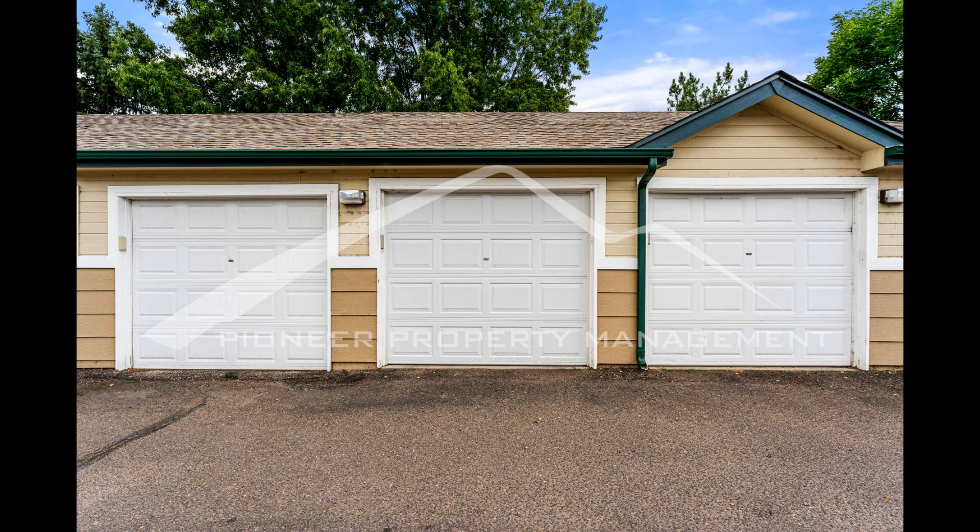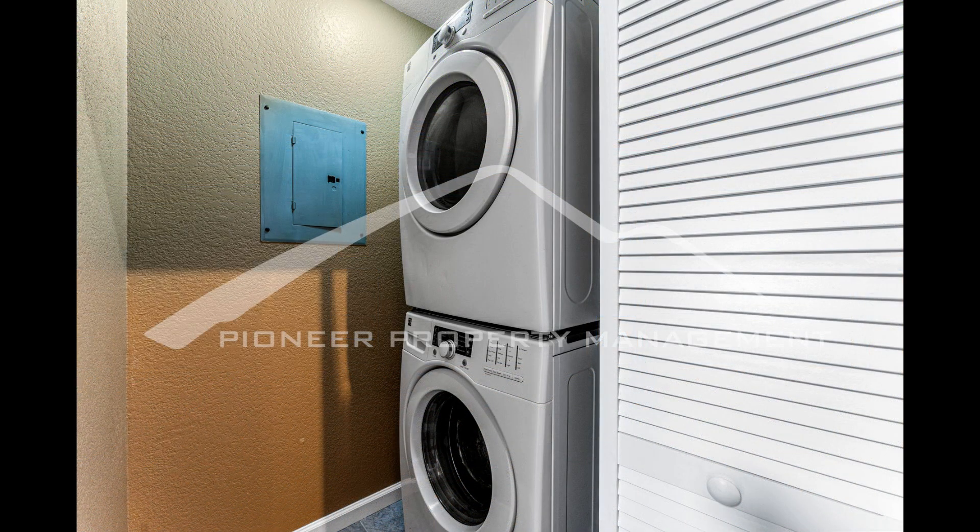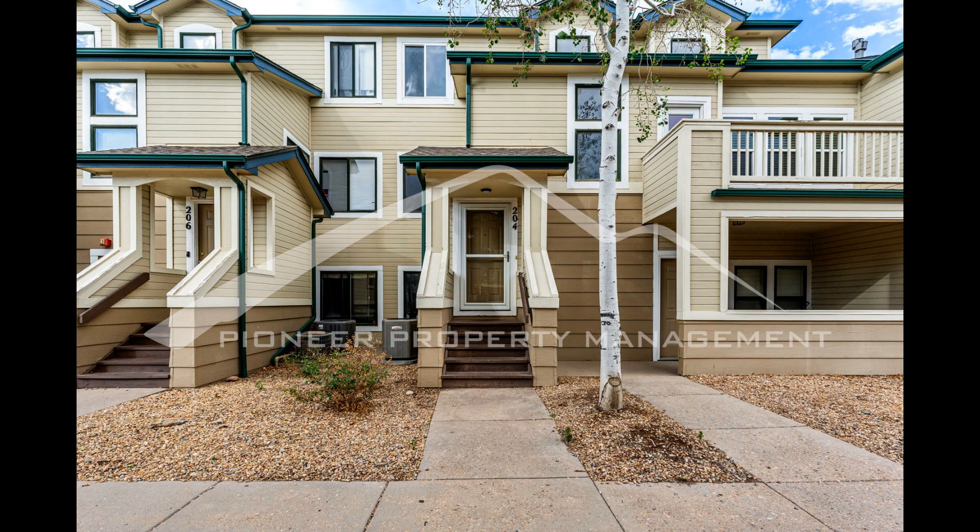If you are interested in this Denver, Colorado rental property or want to know what other rentals are available in the area, contact us today. We are ready to help you find your next home. You can schedule a showing online right now at rentmedenver.com. Please take a minute to view our other available listings and discover the difference when you rent a home from Pioneer Property Management.